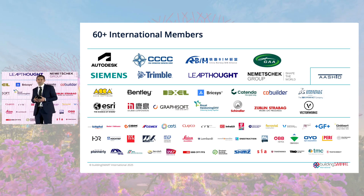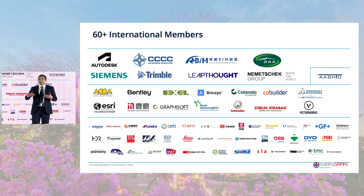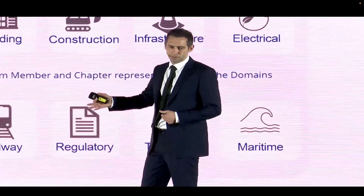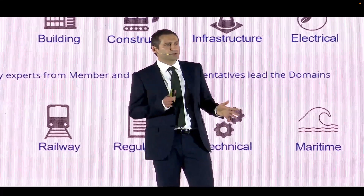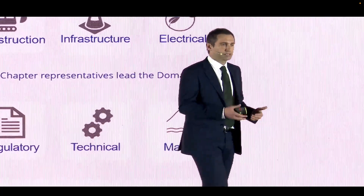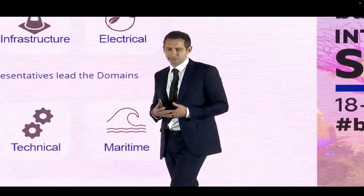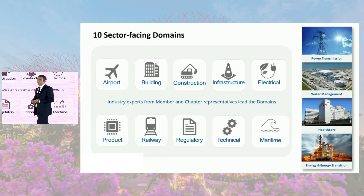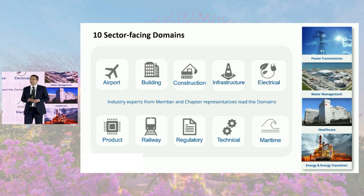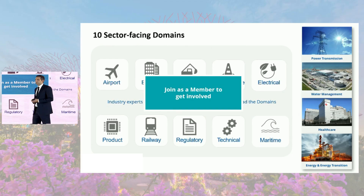We couldn't do this without our members. These organizations support the work that we do, and that is absolutely vital to continue delivering this progress. A lot of the experts contributing to our domains come through these member organizations. I encourage you over the next couple of days to participate — go into the rooms, learn, and contribute to these domains because they're open. We'll also be encouraging future domains, including our first working group around the energy domain.